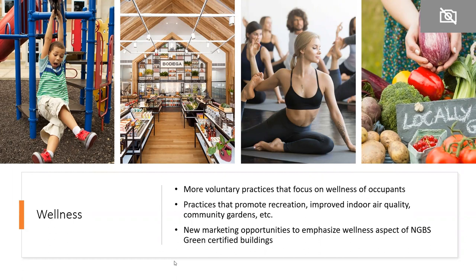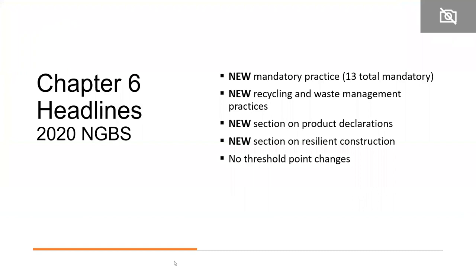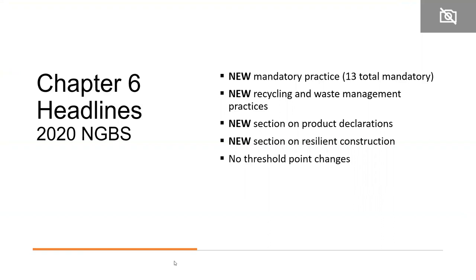Wellness is just one of six different badge opportunities going forward. Chapter 6 is resource efficiency. The headlines here are lots of new practices and one new mandatory practice — so this is definitely one to take a close look at. There were new voluntary practices on recycling and waste management, a whole new section on product declaration, a new section on resilient construction which I will talk about in detail, and no threshold point changes from 2015.